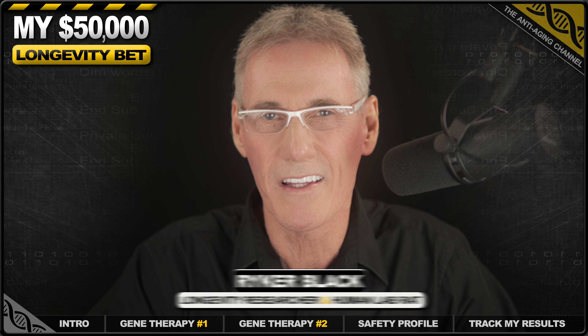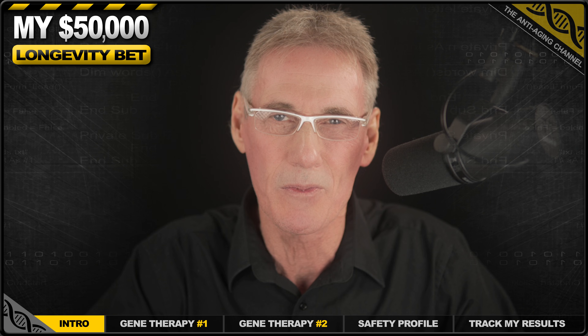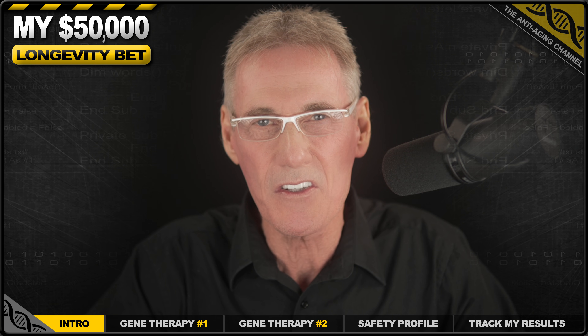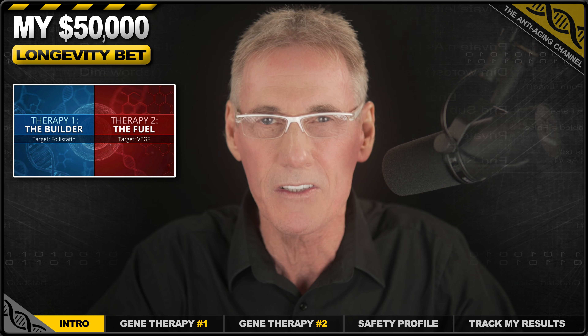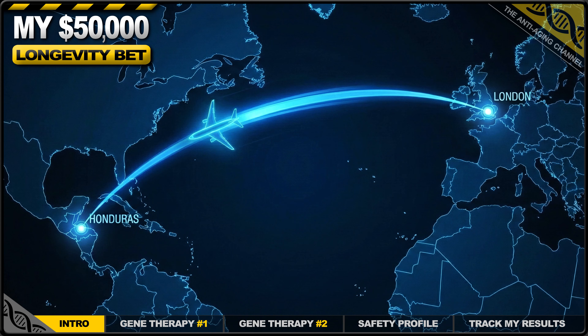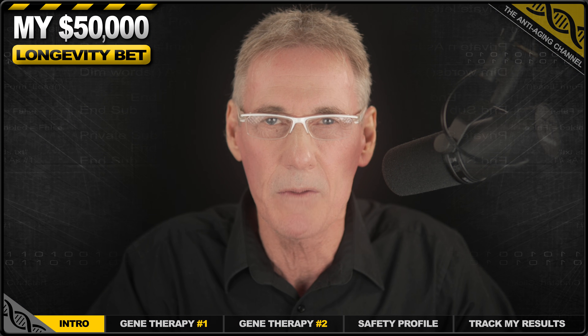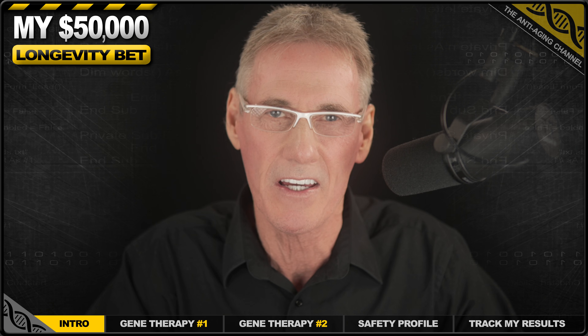I'm 66 years old in less than two months, and despite the fact that I'm super fit and healthy, age is taking its toll, especially when it comes to preserving my muscle mass at the level I'd like to maintain. That's why later this year I'm spending $50,000 on two experimental gene therapies shown to boost muscle mass and target aging at the cellular level. And because they're not FDA approved, I'm flying to a specialist clinic in Honduras where I can legally receive these treatments. In this short presentation, I'm going to outline exactly what gene therapies I'll be receiving and the benefits I expect to obtain.